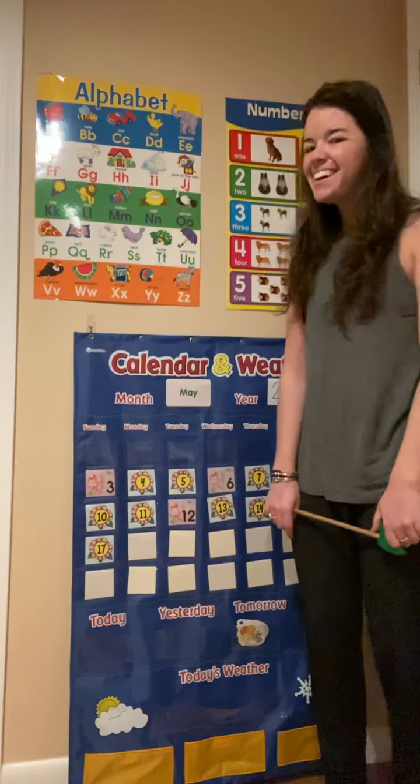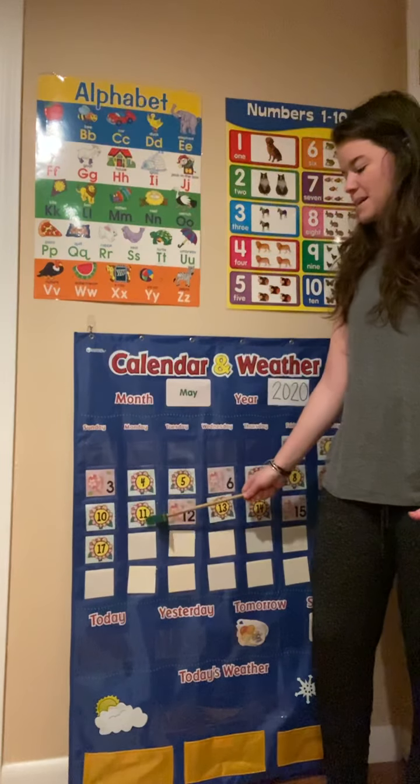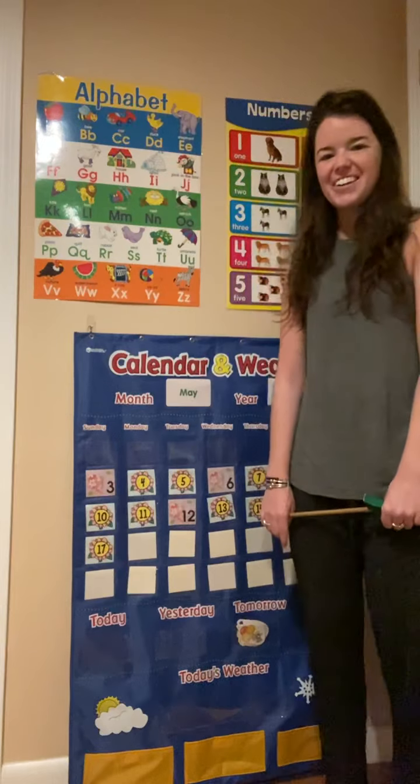Today is Monday, all day long. Monday, Monday, Monday, all day long.